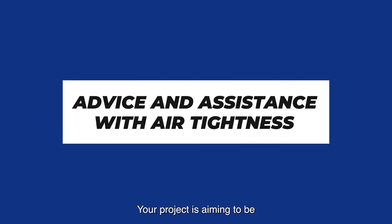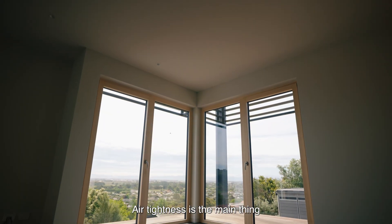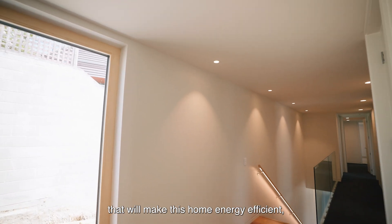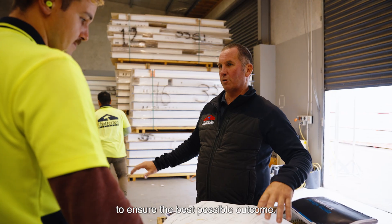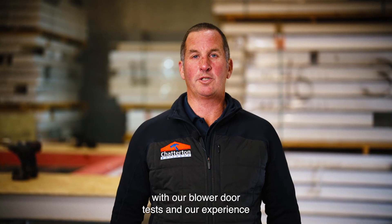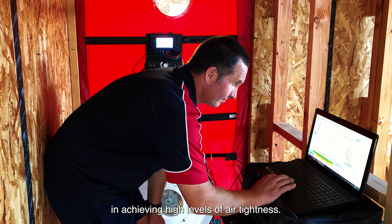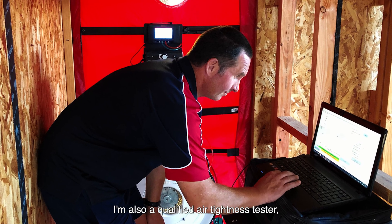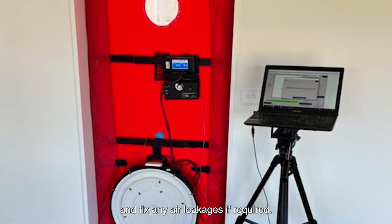Your project is aiming to be as energy efficient as possible. Airtightness is the main thing that will make a home energy efficient and is more important than insulation. We can work with your current builders to ensure the best possible outcome. This will be accomplished with our blower door test and our experience in achieving high levels of airtightness. I'm also a qualified airtightness tester, meaning we can identify and fix any air leakages if required.